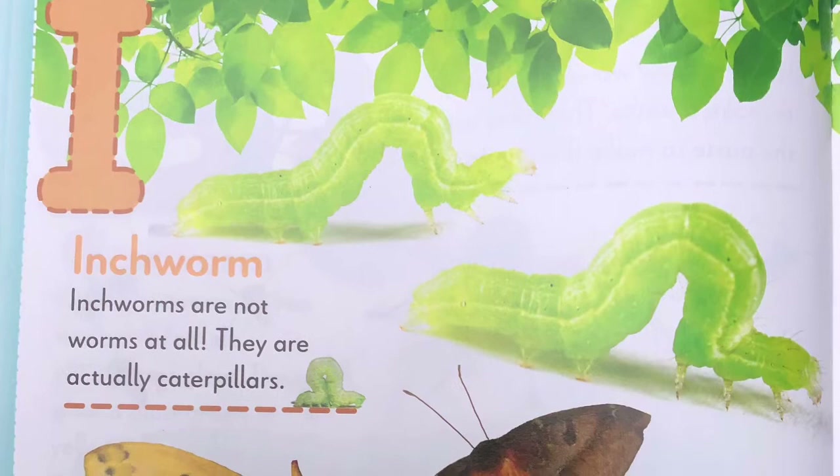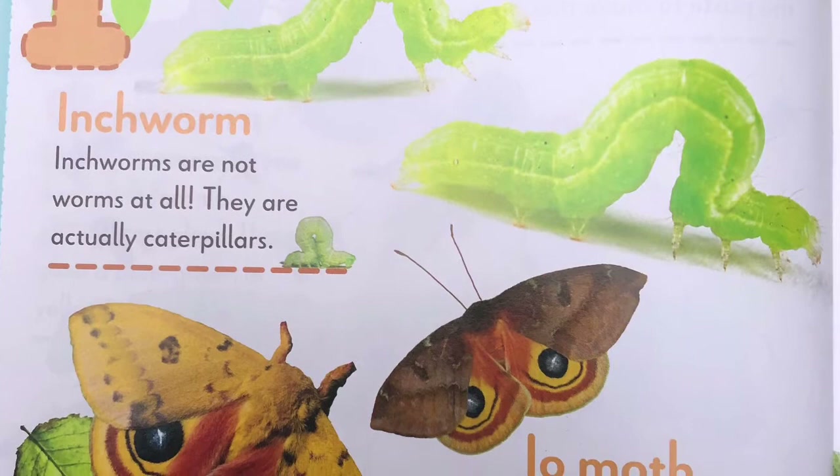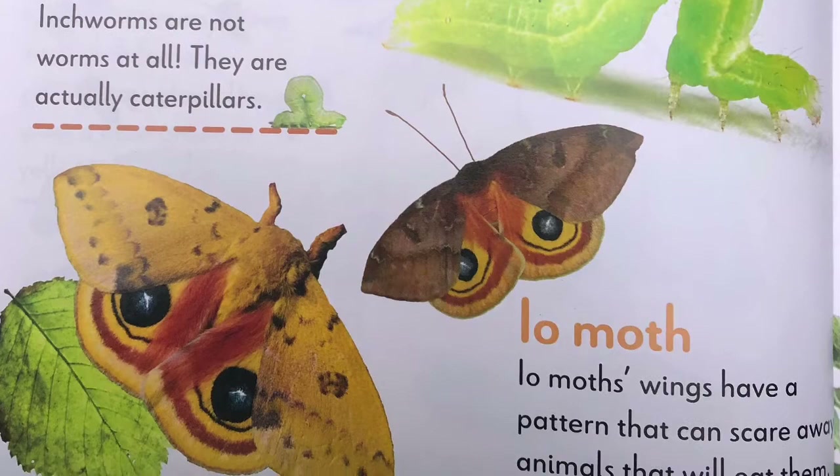I, inchworm. Inchworms are not worms at all. They are actually caterpillars. Io moth. Io moth wings have a pattern that can scare away animals that will eat them, called predators.